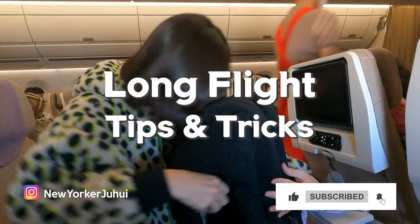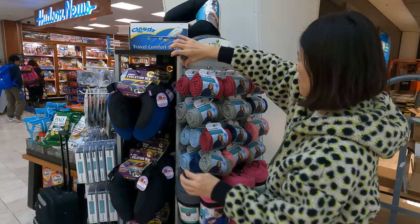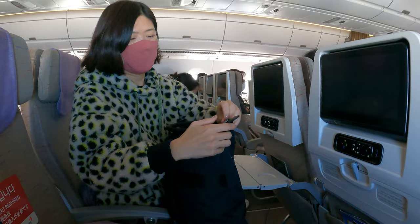Tip number one: invest in travel gadgets. Not every gadget will be worth your money, so here are a couple of items that I actually found helpful and not cumbersome to carry around.